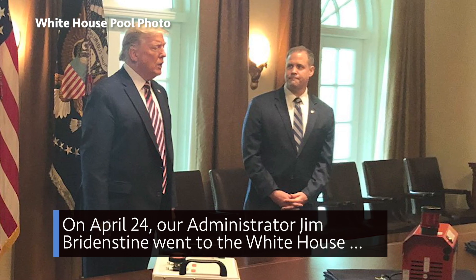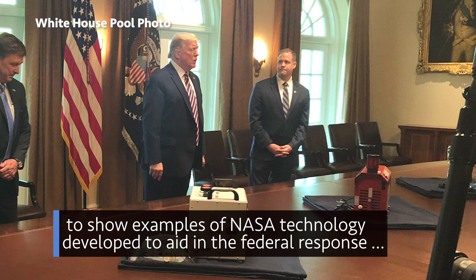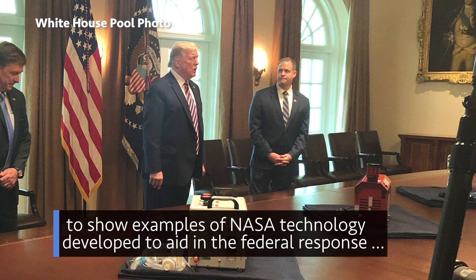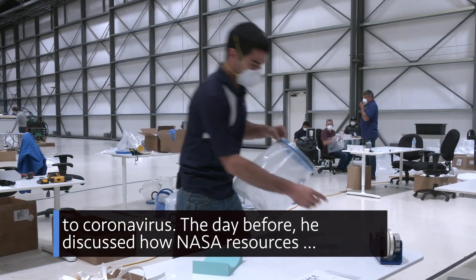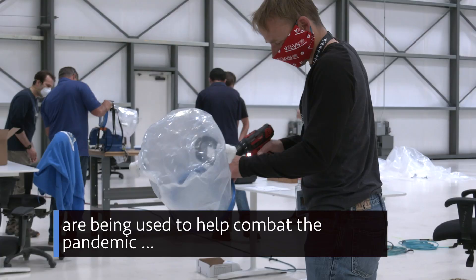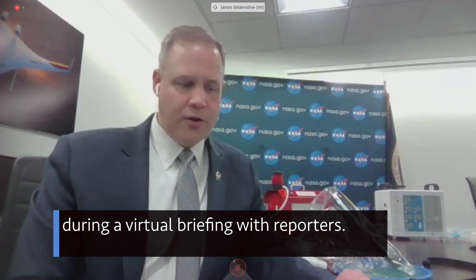On April 24, our Administrator Jim Bridenstine went to the White House to show examples of NASA technology developed to aid in the federal response to coronavirus. The day before, he discussed how NASA resources are being used to help combat the pandemic during a virtual briefing with reporters.